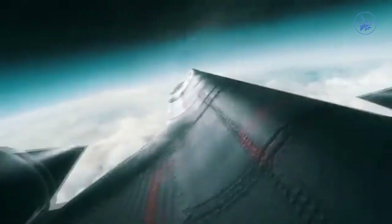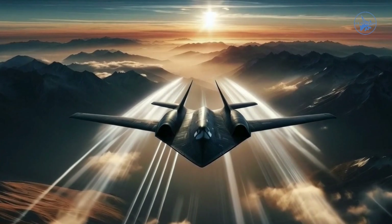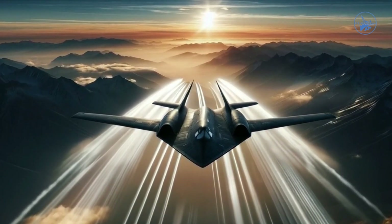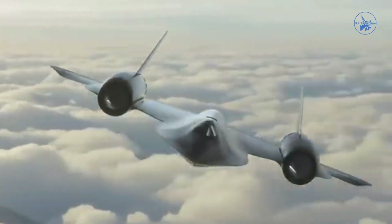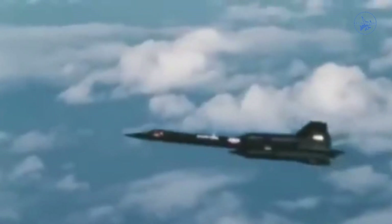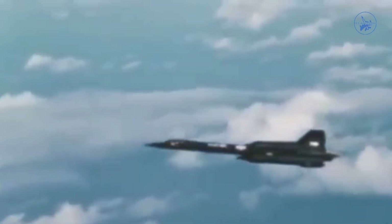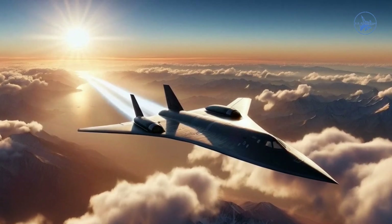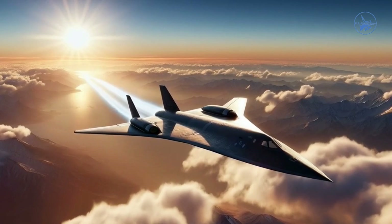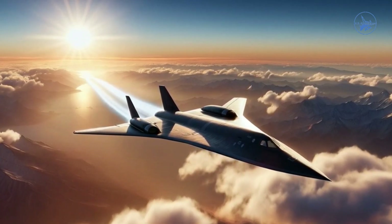The nacelle also featured bleed holes connected to ducts, which initially directed airflow from outside to inside for additional thrust. However, at speeds exceeding Mach 0.5, this airflow reversed, forming a significant boundary layer. The SR-71's ingenious design and advanced systems allowed it to dominate the skies, embodying an unparalleled blend of speed, altitude, and engineering brilliance.